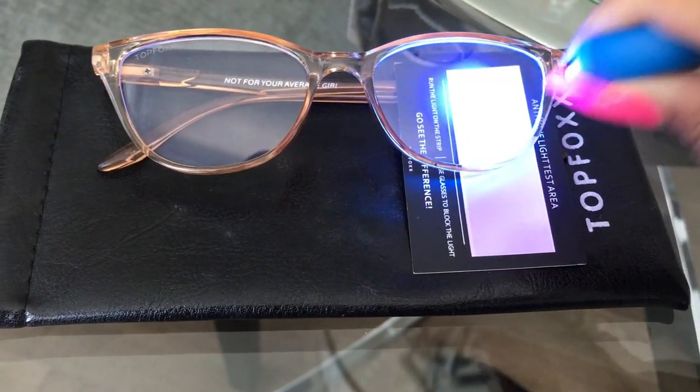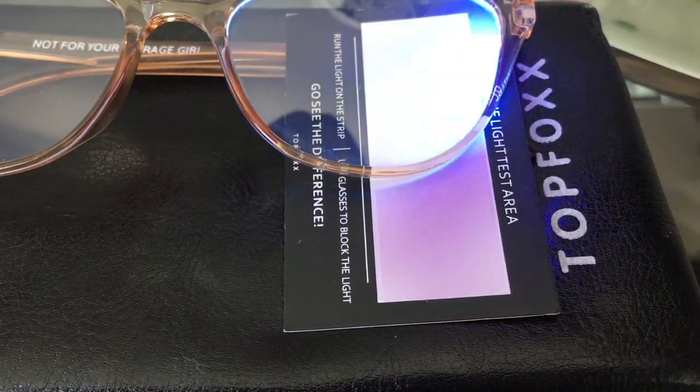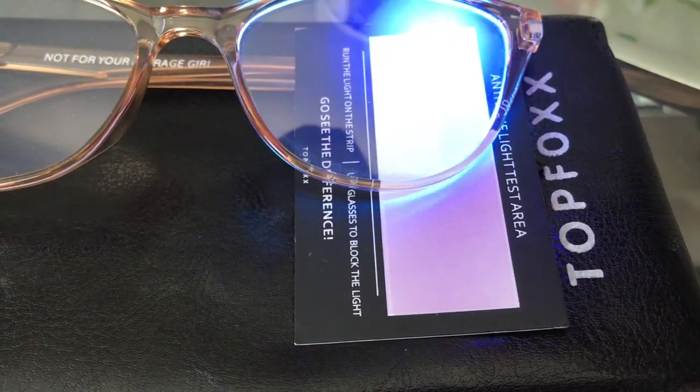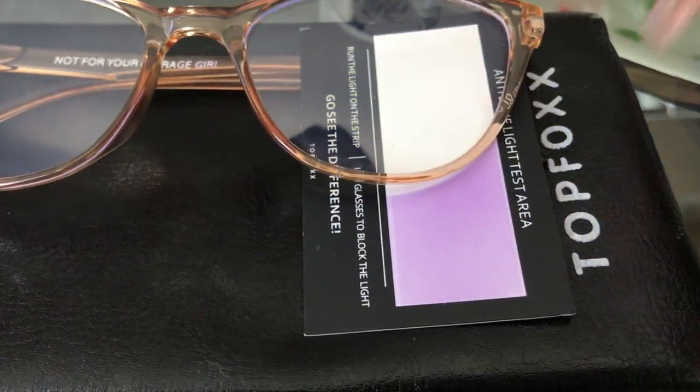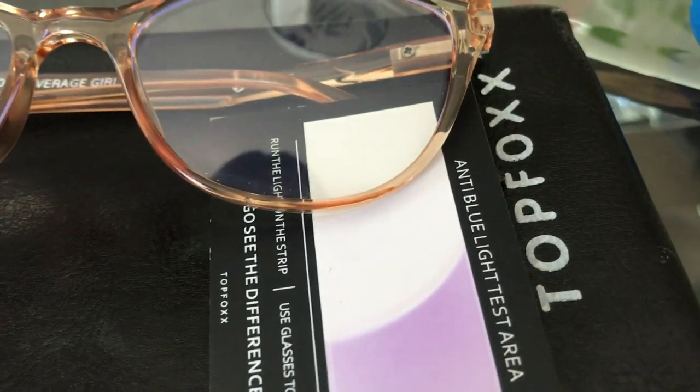When I put the blue light on the patch it turns purple — and that is the harmful light going straight to your eyes. But if I do it over here where the glasses are protecting the paper, there are absolutely no harmful rays getting through. That's what these glasses do, and I wear them all the time now. These are the Juliet in tan, and not to mention how cute they are — throwing on a pair of glasses makes you feel a little cuter and accessorized.